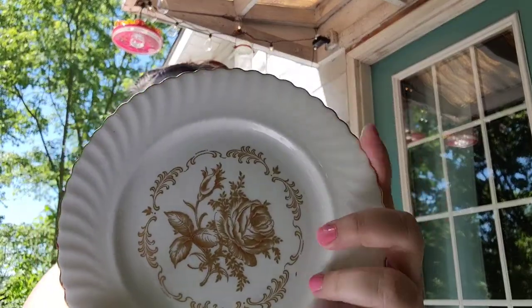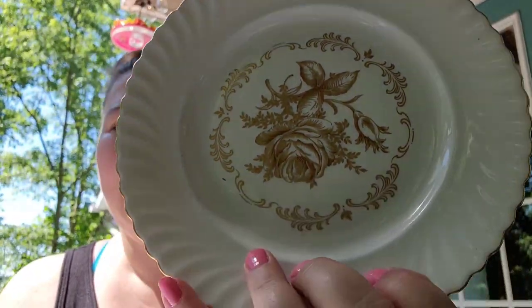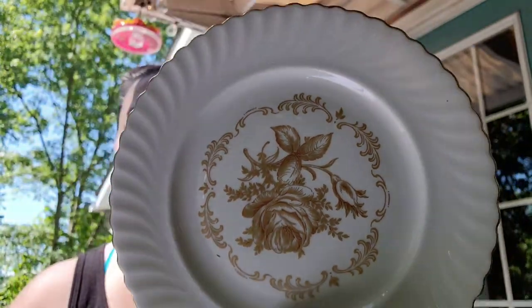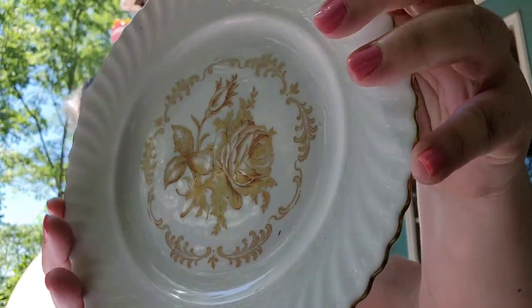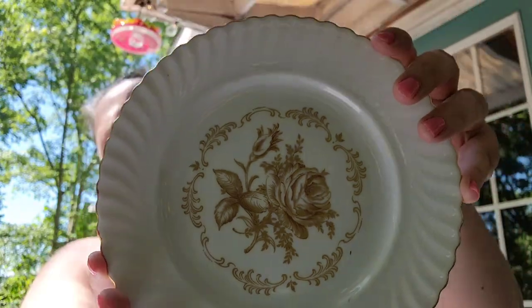And I have an A&K, which is Albof and Kaser. This is made in West Germany. I paid 55 cents for this little plate with the gold trim on it, and the rose is gold. I plan to sell this one on Etsy for $30.